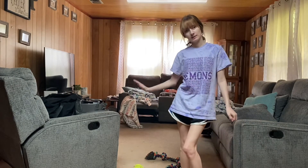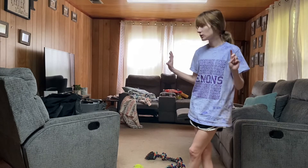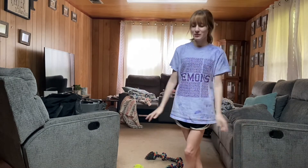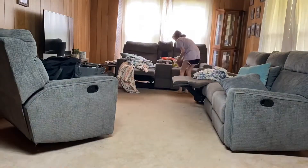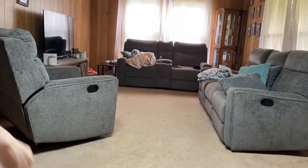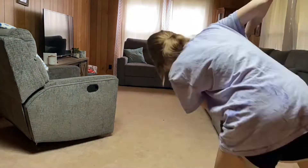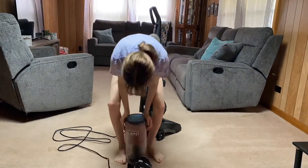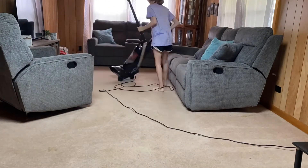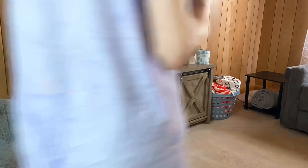I'm about to do the living room now. As you can see it's pretty dirty — most of this is just laziness — but I'm gonna clean it and fix everything up how it's supposed to look, vacuum, and make it all look pretty again. This is my favorite room to clean because once it looks good it's what I see the most. First I picked up everything, put the blankets away, fixed the pillows, tried to vacuum the couch, got a new vacuum, vacuumed the floor, and cleaned off the little tables and TV stand.